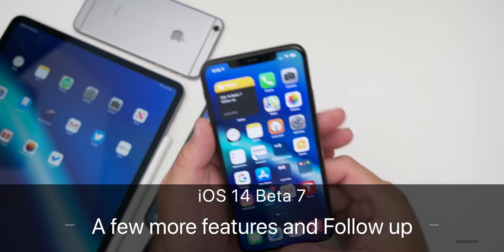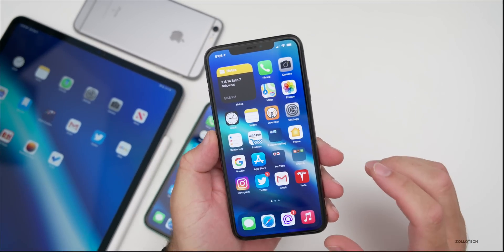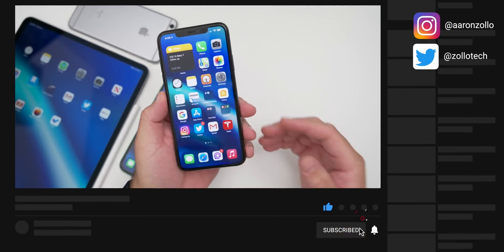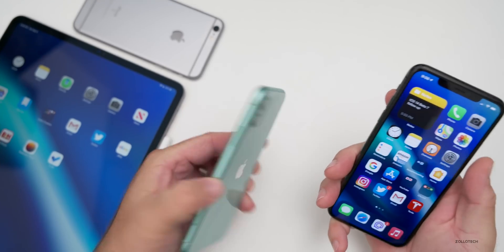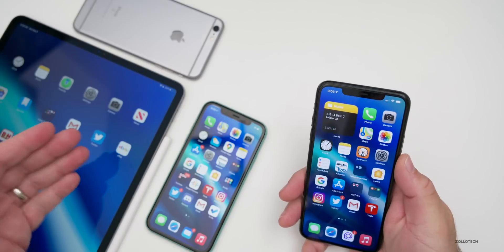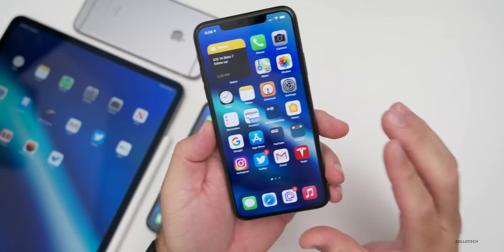Hi everyone, Aaron here for Zollotech. iOS 14 beta 7 has been out to both developers and public beta testers, and I've been using it on my iPhone 11 Pro Max, iPhone 11, iPhone 6S Plus, and the 2020 iPad Pro 12.9.